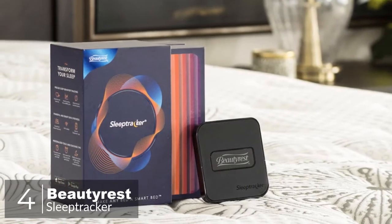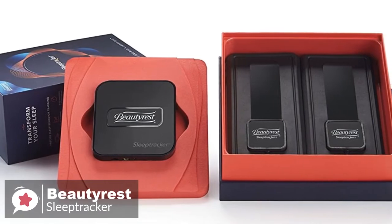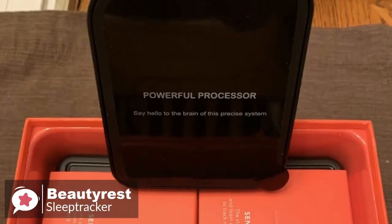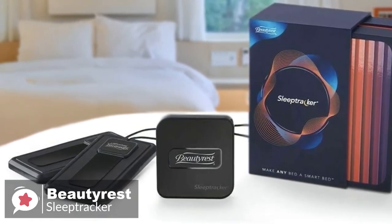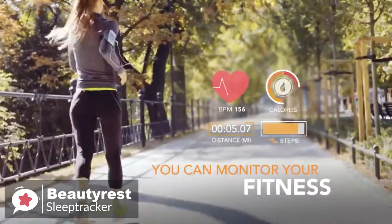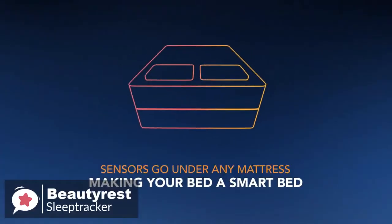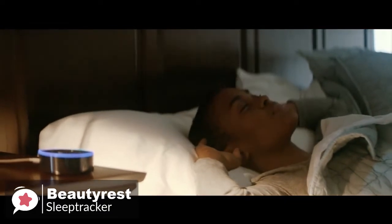At number 4 is the Beautyrest Sleep Tracker Monitor. If you want to monitor your sleep but don't want to strap a device to your wrist or head, then consider the Beautyrest Sleep Tracker Monitor, which is a dedicated non-wearable sleep tracker. Design-wise, it consists of two components: the sleep sensor system and the processor box. The Sleep Tracker comes with two sensors so couples can independently track their sleep, one for each side of the bed. You place them both underneath the mattress, connect them to power, and connect your app. The system integrates into any smart home network alongside devices like Amazon Alexa, Nest thermostats, and Philips Hue lighting, which we really liked.